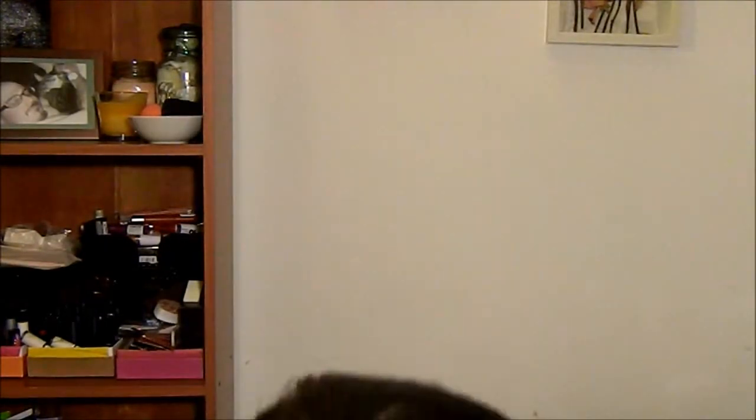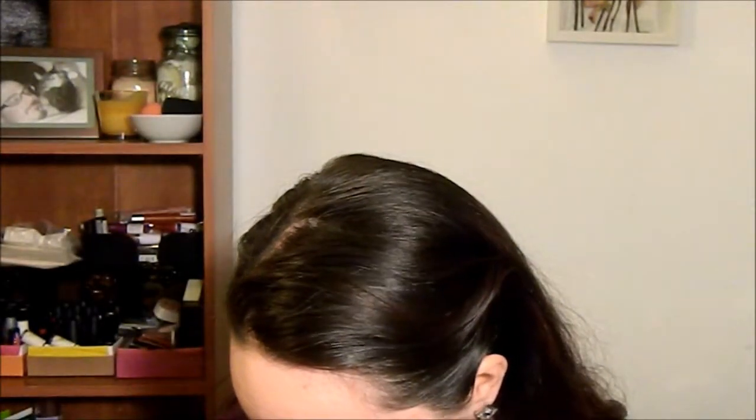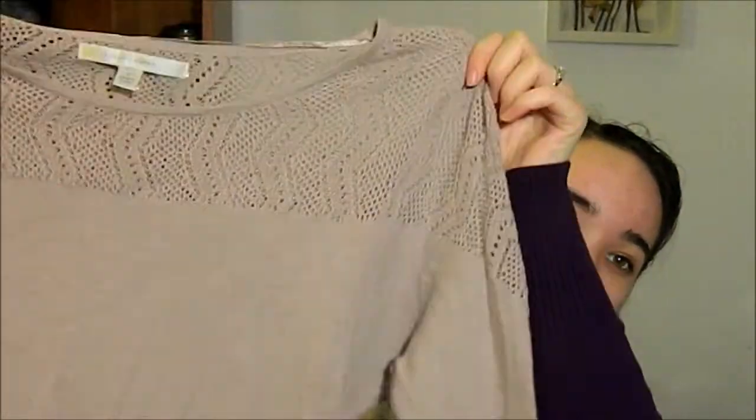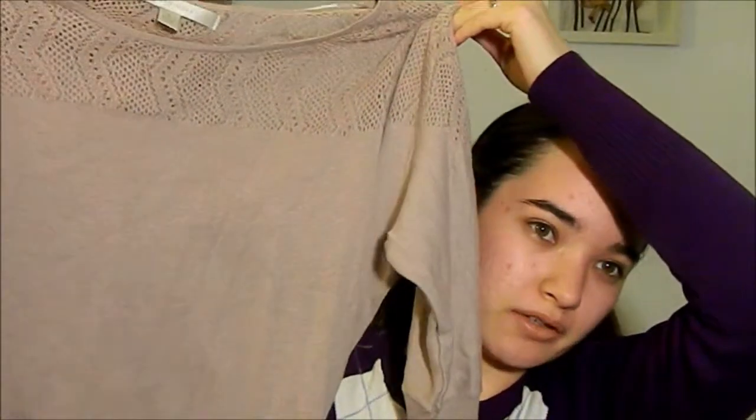The next thing I got at Goodwill is this cute Lauren Conrad sweater top. It has nice lacing at the very top, and it's a pale tannish brown color. I like this a lot and it's super soft as well.